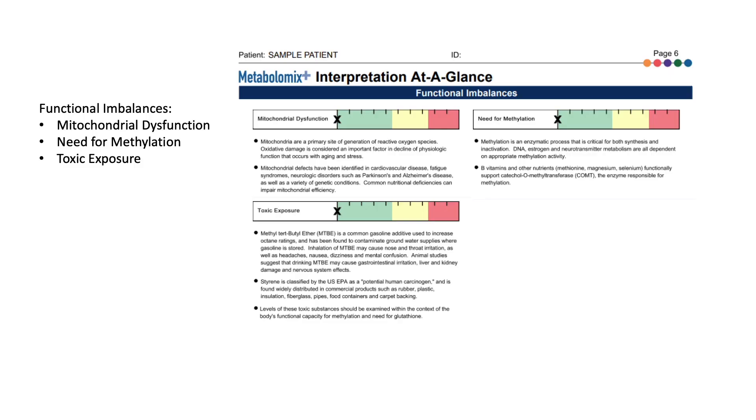Page 6 of the report looks at broad functional categories giving insight into mitochondrial dysfunction, need for methylation, and toxic exposure. The markers that determine mitochondrial dysfunction will be discussed on the next page, the Krebs cycle page. The markers for methylation include some of the amino acids as well as B vitamin markers, and the toxic exposure imbalance is assessed by looking at toxin and detoxification markers on the organic acids section of the report.